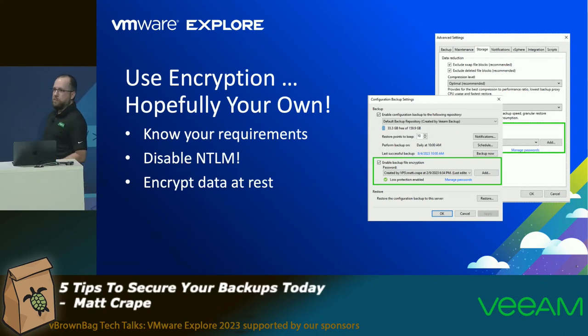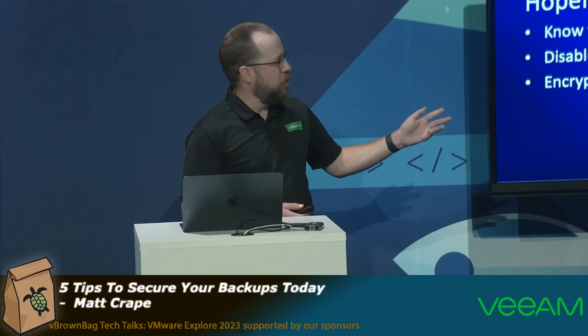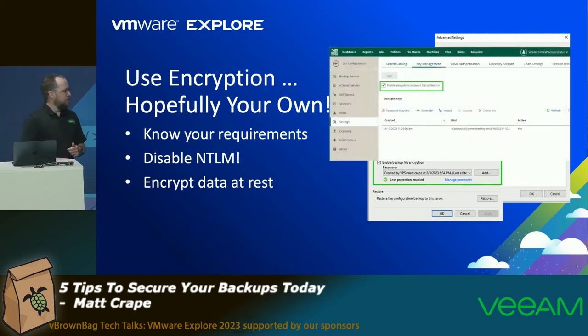From the Veeam perspective, there are many ways to implement encryption. You can encrypt the backup itself, and you should also encrypt the backup configuration as part of your daily routine. In Veeam Backup and Replication, you can perform a configuration backup, which lets you restore that configuration to a different VBR server — so if you need to rebuild quickly, you spin up a template VM, install VBR, import your configuration, and you're back running. When you enable encryption, you can also export those encryption keys. Through Enterprise Manager, you can export your passwords as part of the process, but that's only available when you're actually using encryption.